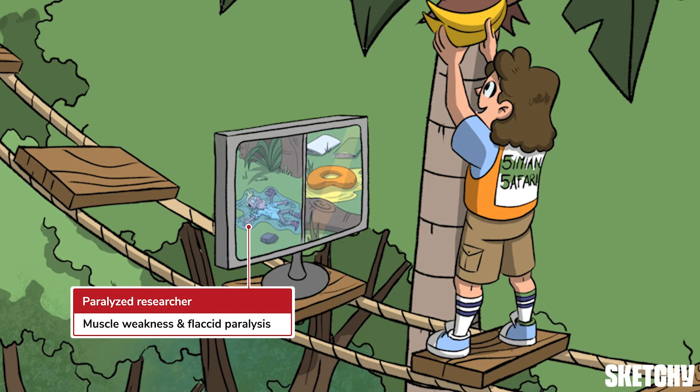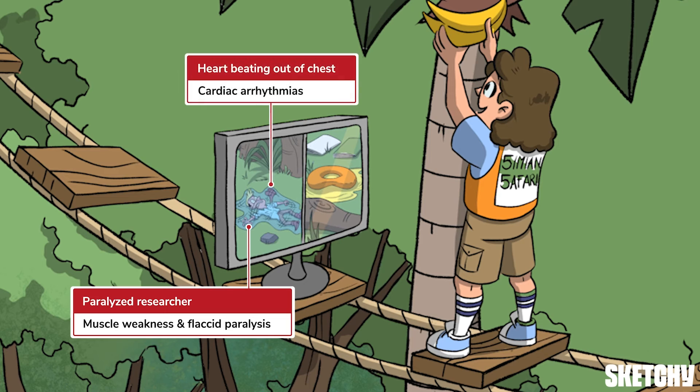He's having such a thrilling time that his heart appears to just be beating out of his chest with joy — symbolizing, of course, the cardiac arrhythmias that can be associated with elevated potassium levels. When you think of hyperkalemia, think bradycardia, VTAC, VFib, and everyone's favorite, asystole.